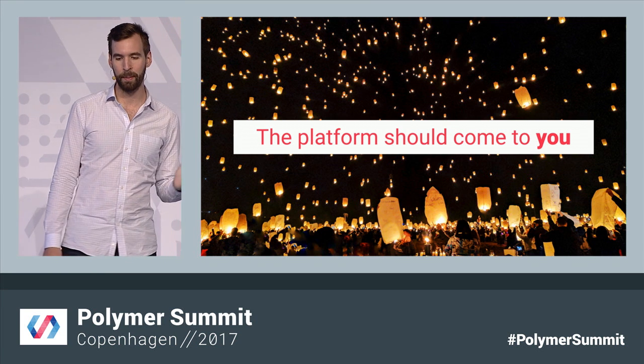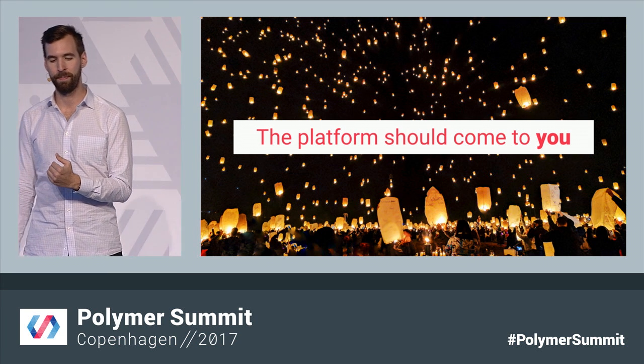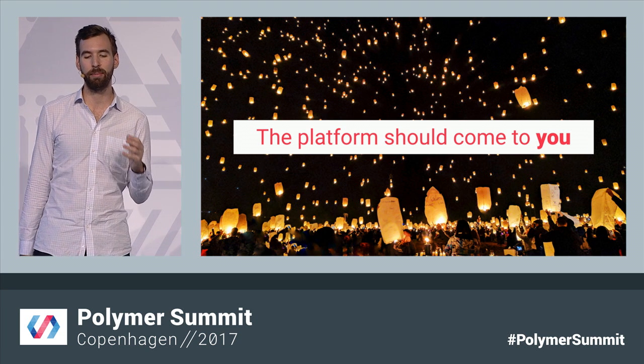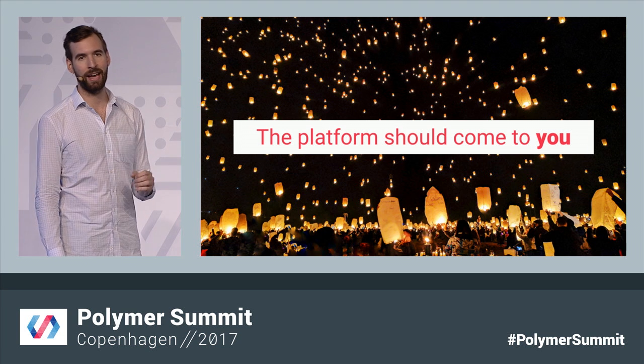Asking developers on NPM to set up Bower just for a single Polymer element or package — that's been a hard sell. As a developer, the platform should be able to meet you where you are. If you're on NPM, then Polymer should make it really easy to work on NPM. And with Polymer 3, that's exactly what we're going to do.